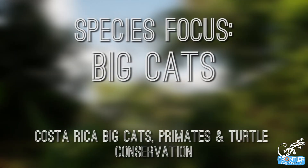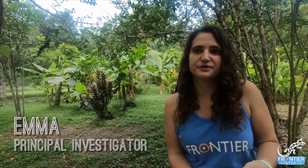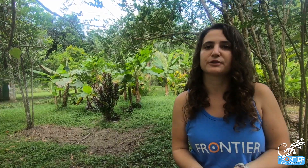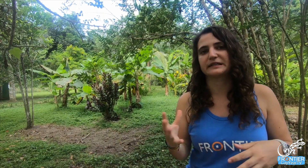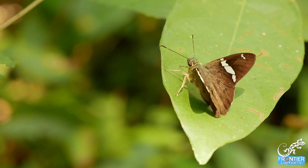Big cats play a hugely important role in the ecosystem. They are a really key function in the natural food chain, and so if for example all big cats were to disappear, then all of their prey species would grow in abundance and they would go to unnatural levels, and then they would over-forage and over-graze.